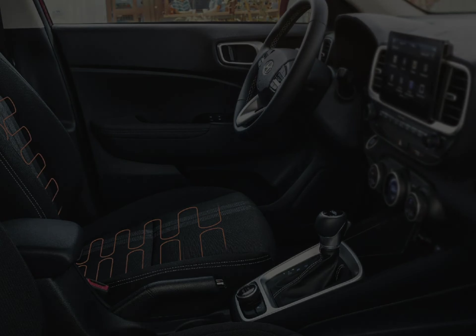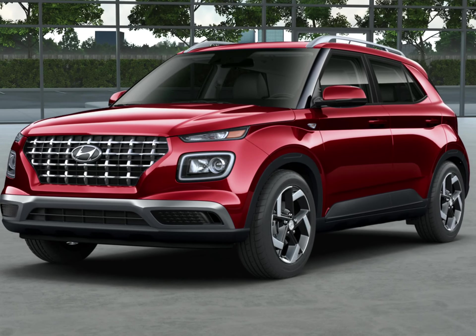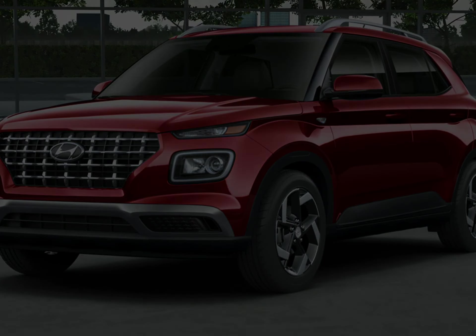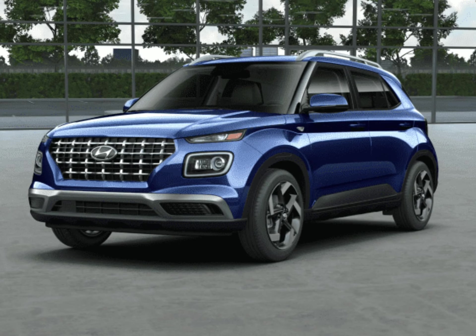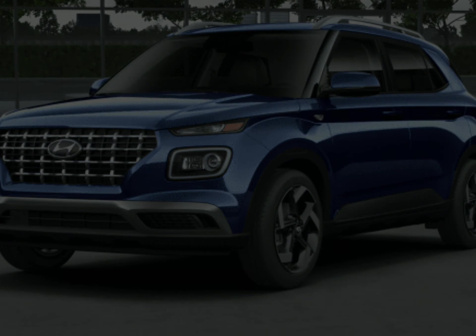Highs: ample cabin space, slew of driver assists, attractive starting price. Lows: lacks composure at speed, struggles to pass on the highway, lags rivals in available features.